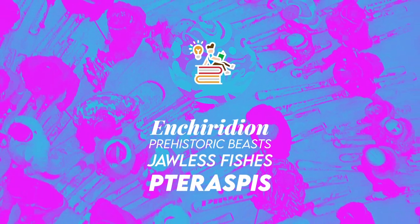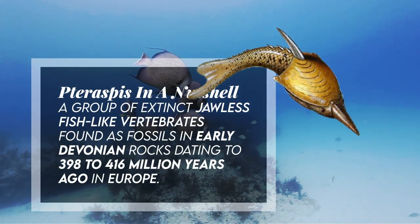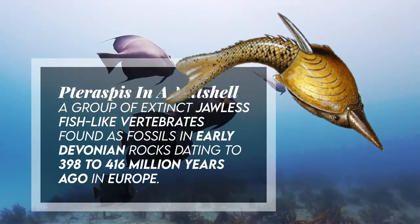Hi, welcome to Enchiridion. Taraspis was a group of extinct, jawless, fish-like vertebrates found as fossils in early Devonian rocks dating to 398 to 416 million years ago in Europe.